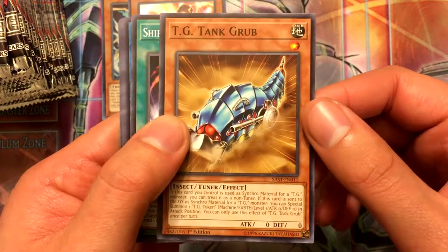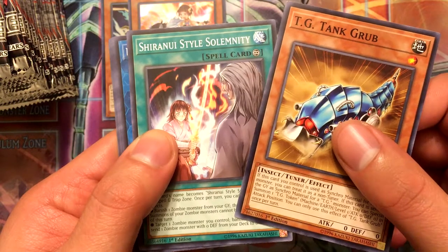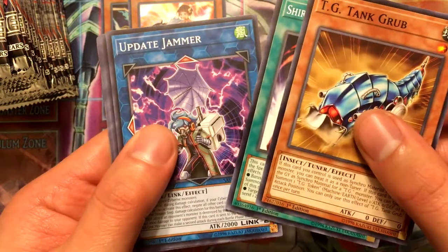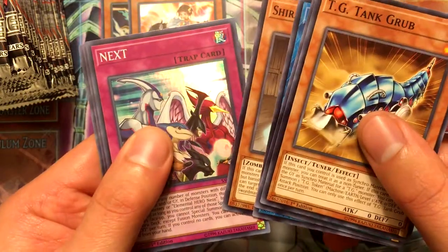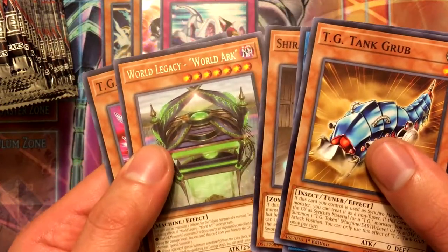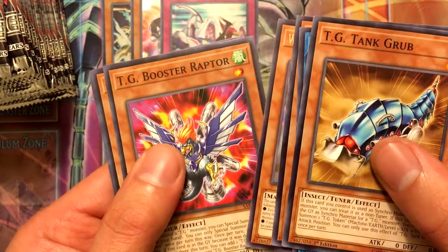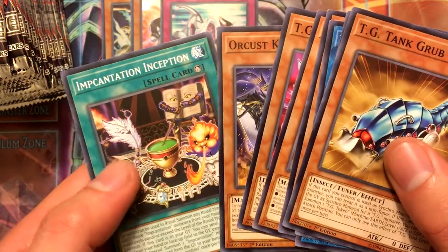TG Tank Grub, Shiranui Style, Salamangreat Tea, Update Jammer, Shiranui Swordmaster. Next is the super rare — super rare holo — World Legacy World Arc, TG Booster Raptor, and Orcust Nightmare, Incantation Inception.